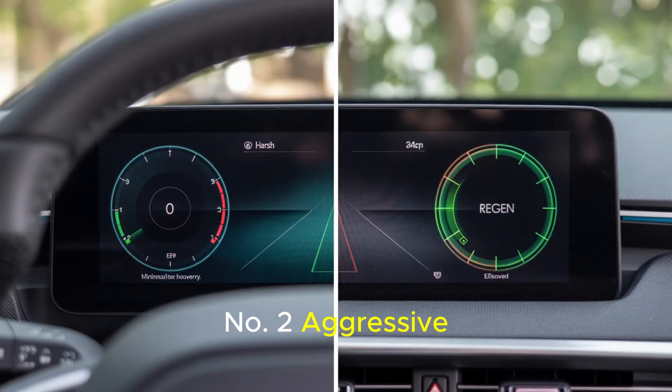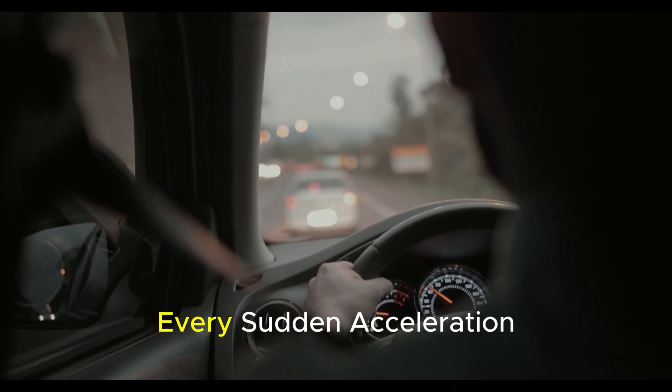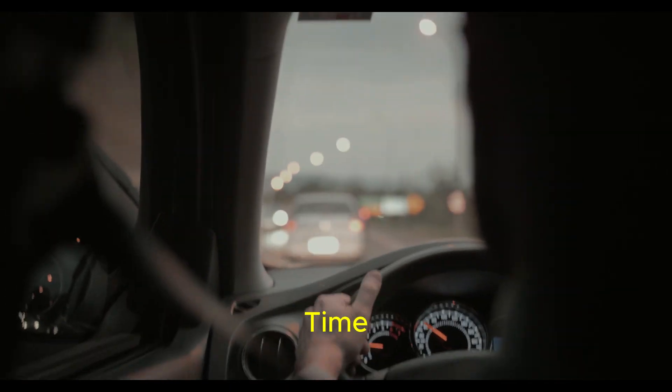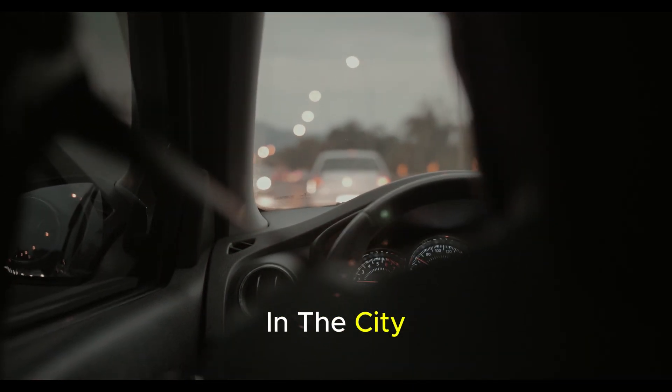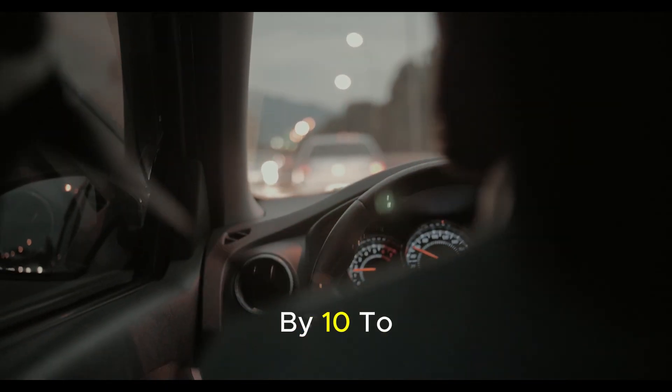Number 2: Aggressive acceleration and sudden braking. One of the most striking features of electric vehicles is the instant power under the pedal. Thanks to high torque, the vehicle can accelerate almost like a silent explosion. While this sensation gives drivers great pleasure, it often causes a significant loss of range without them realizing it. Every sudden acceleration means drawing a large amount of energy from the battery in a short time. Aggressively accelerating at every traffic light in the city may provide a few minutes of enjoyment, but can reduce the total range by 10 to 20 percent.